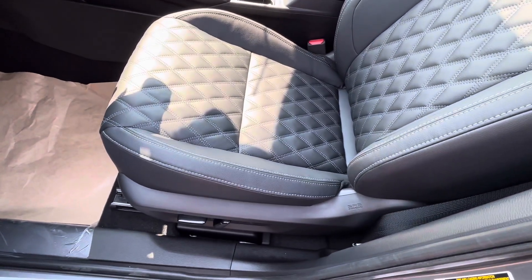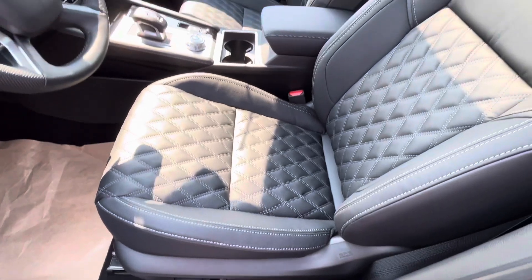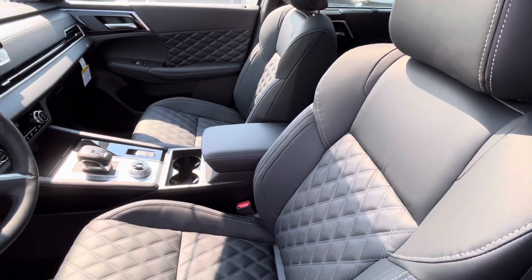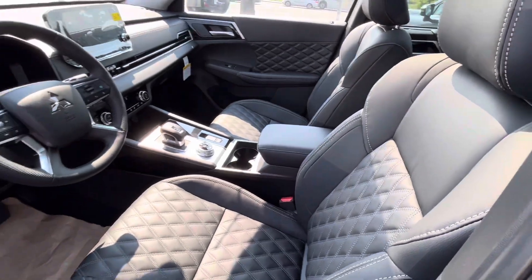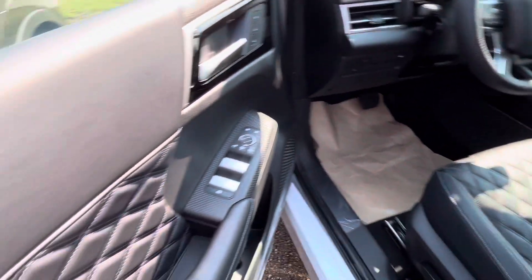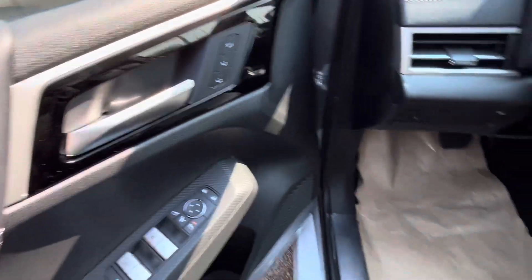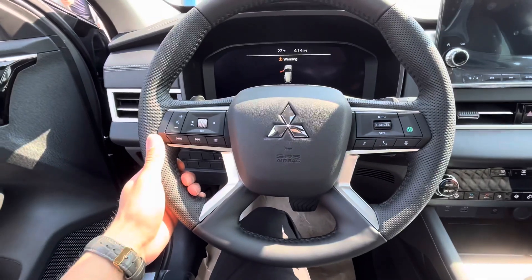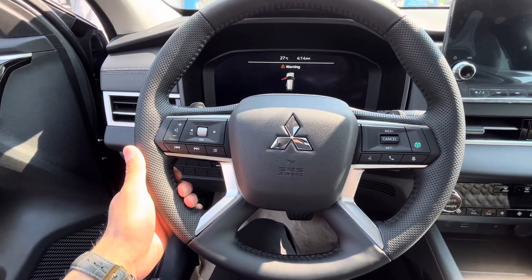The driver's seat and passenger seat are both powered and heated, so you can sit comfortably in the wintertime. The rear is also heated. You've got your power locks, power windows, mirror settings, and memory seats. The heated and leather-wrapped steering wheel is also equipped with Bluetooth, adaptive cruise control, and audio controls.